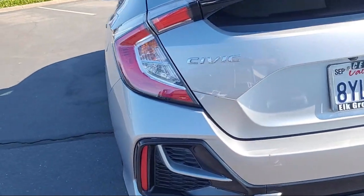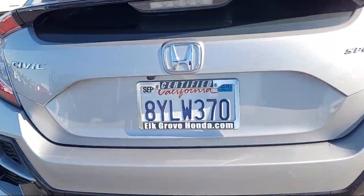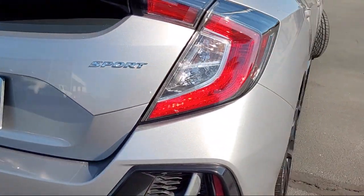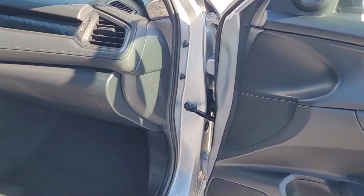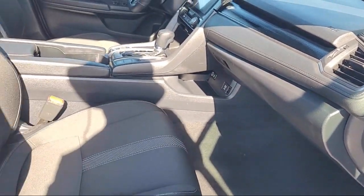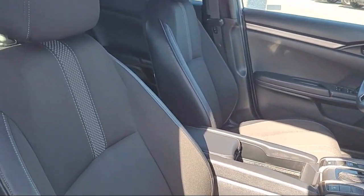As the oldest Honda dealer in the Sacramento area, Elk Grove Honda has been a family owned business and has been satisfying customers for more than 43 years. We're dedicated to providing the best service possible and we make sure it shows in our everyday work.